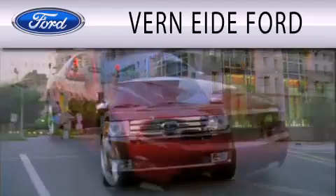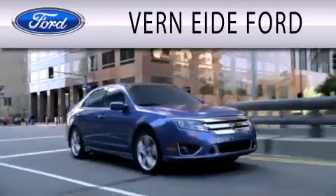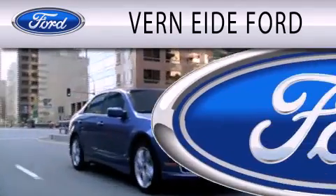Vernity Ford is dedicated to doing everything possible to ensure that the experience you have selecting your next vehicle is as pleasant as possible.